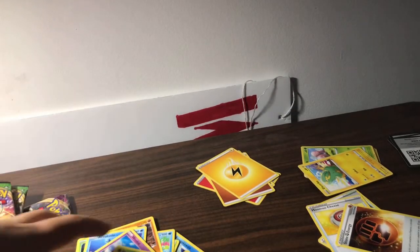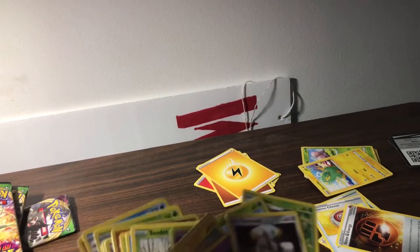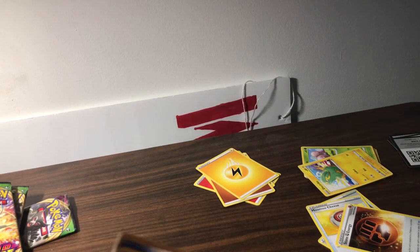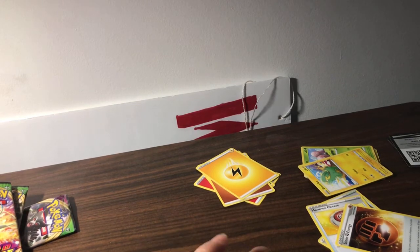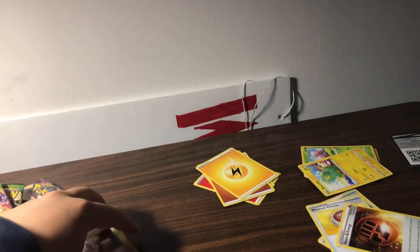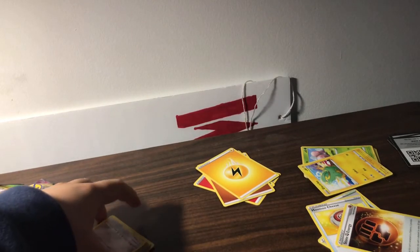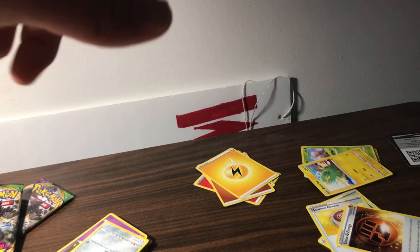We got some bangers today — three full arts! Allister Full Art, Zamazenta Amazing Rare, and Pikachu VMAX Full Art. Today was amazing, thank you guys so much. Make sure you guys go subscribe, hit the push notification bell, and go follow my Twitch at twitch.tv/ferraripikachu. I'm trying to get to 50 subscribers on YouTube by April and 30 followers on Twitch by end of February. I'll be uploading another video soon, definitely on cards. I might do a vlog too. Thank you guys for watching — much love, stay safe, peace!